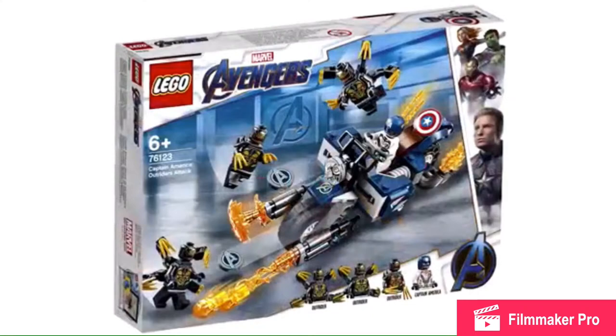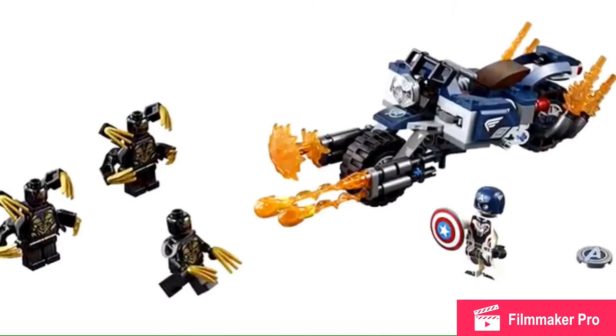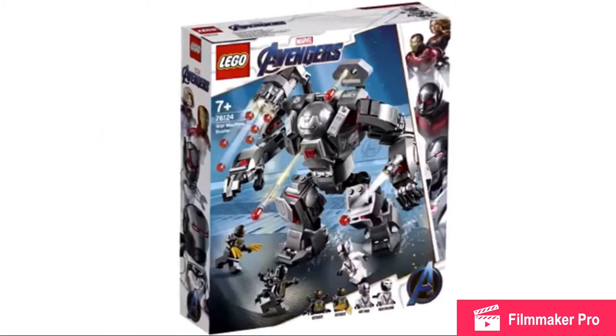Here is the $15 battle pack, though it's rumored to be $20, and I will hate that, because then battle packs have gone almost double-priced. Three Outriders is pretty good, though Outriders are getting boring now. And you get Cap with a molded helmet, which I've been saying I wanted.